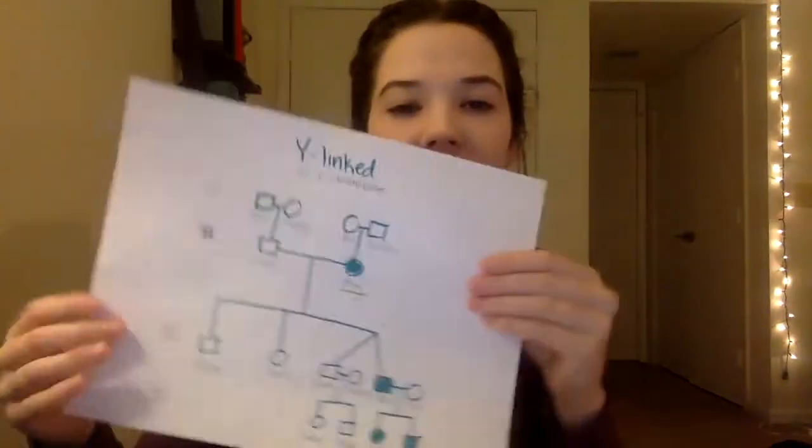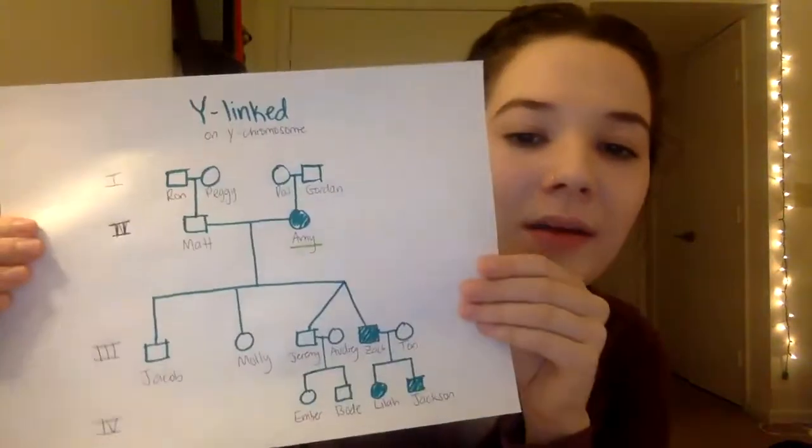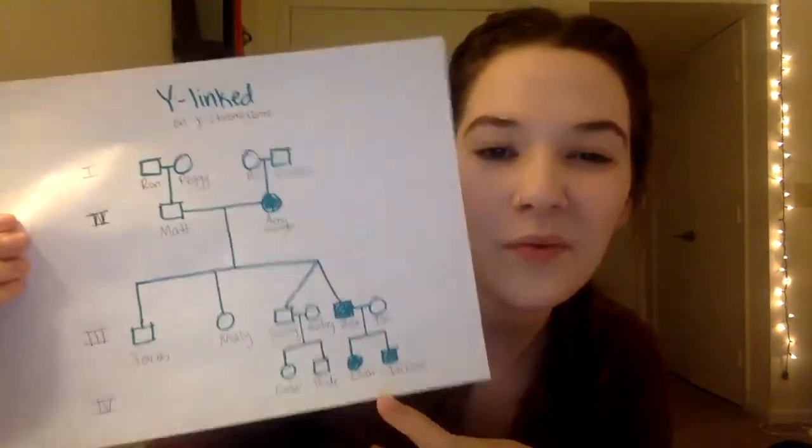For Y-linked, it means the trait has to be on the Y chromosome. However, Amy and Lila don't have Y chromosomes, which means this pedigree would not work for Y-linked.